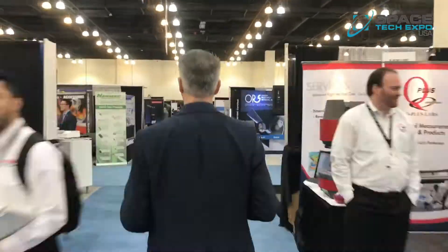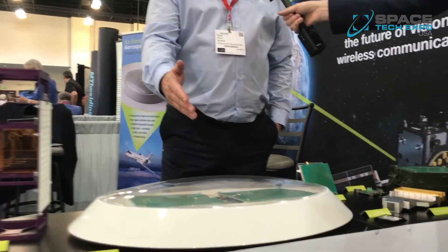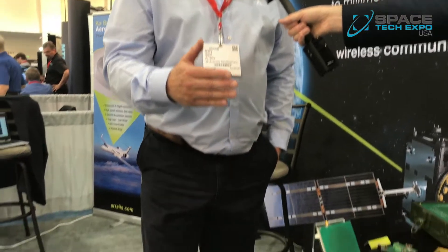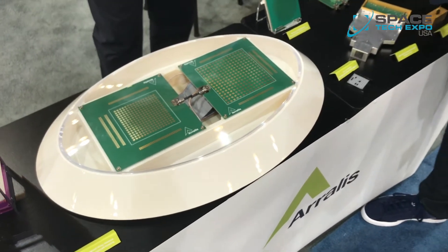This year's show features both startups and traditional companies, as well as a lot of brand new tech. One example is from Aralys: a KA band flat beam steering antenna designed for airliners, business jets, and surveillance aircraft in the military domain. It offers very wide band capability and huge throughput of up to two gigabits per second.